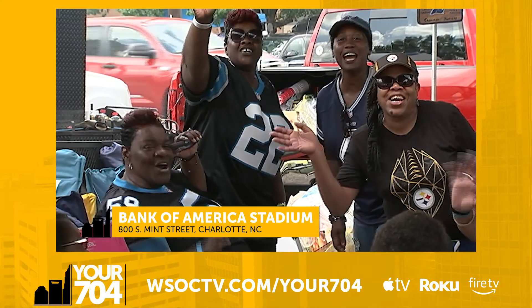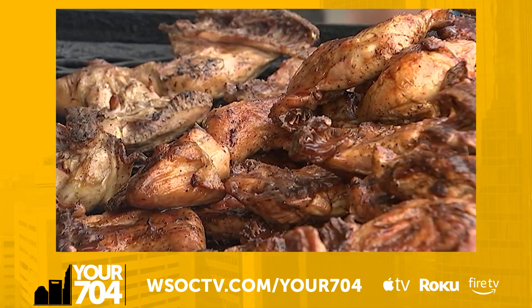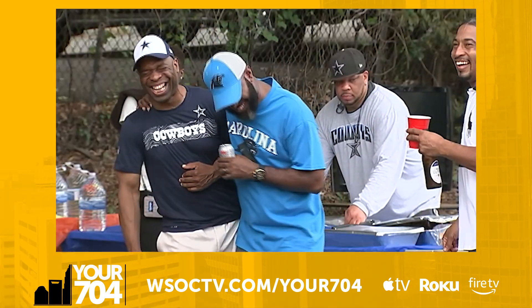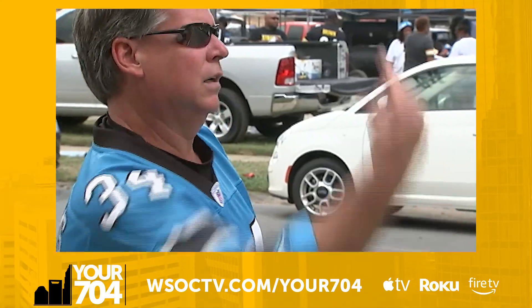Nothing says fall like the start of football season, and here in Charlotte, we are Panthers nation. Tailgating is an essential part of the football experience, making it number five on our list. Fans hit Mint Street with a Bojangles box and their favorite Queen City beer as early as 9 a.m.